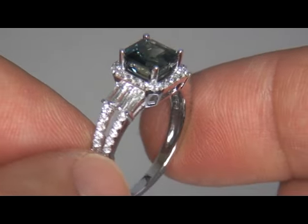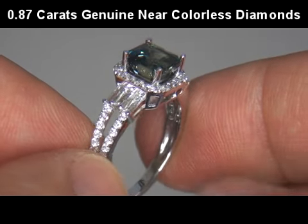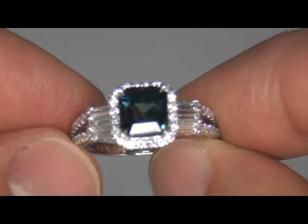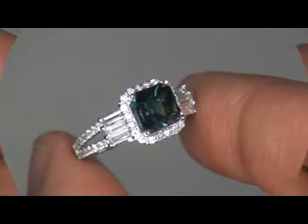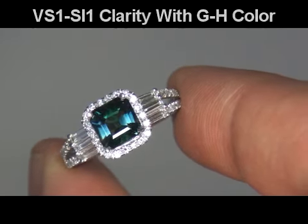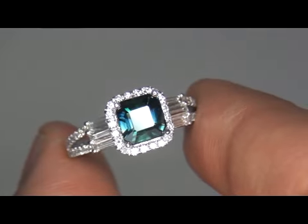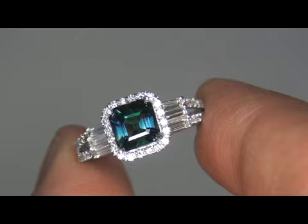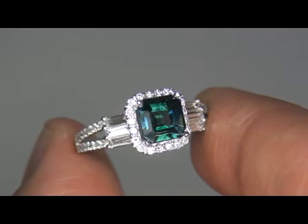The ring also boasts 0.87 carats of genuine hand-cut and hand-set natural diamonds. These near-colorless diamonds are graded as VS1 to SI1 Clarity, with G to H in color. The diamonds are all perfectly clear and completely eye-clean, offering excellent brilliance, flash, sparkle, and fire, as you can clearly see here in the video.